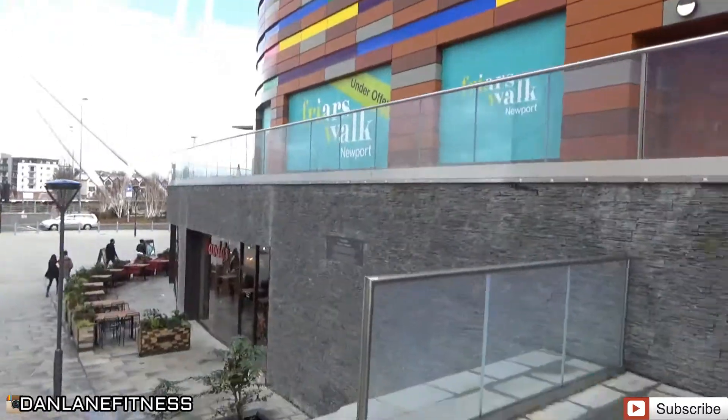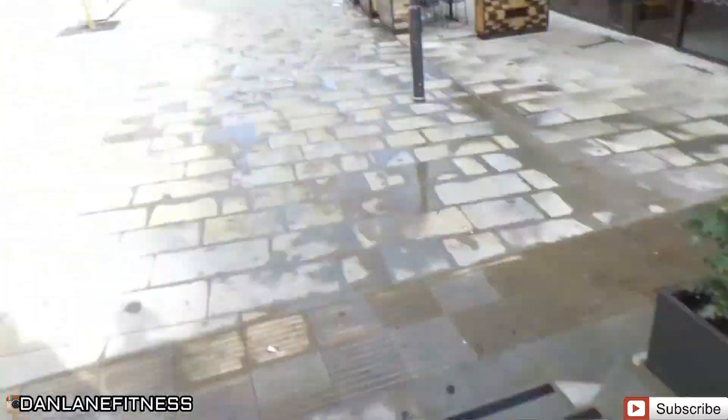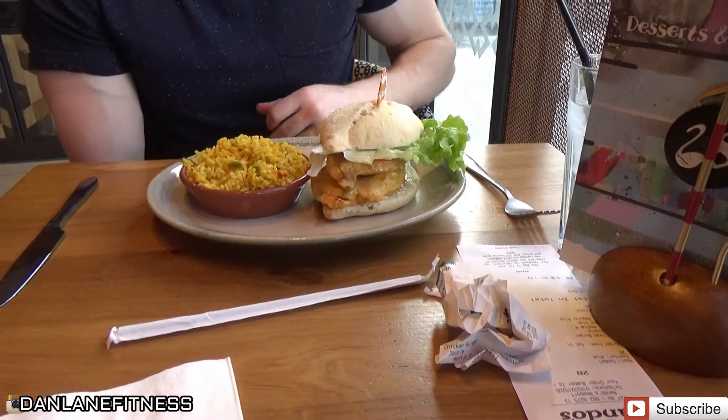That's the gym done. I'm going to skip the post-workout shake because we're going to Nando's now. I'll check in when I'm there and show you what I'm getting. So we're in Nando's — I've got a double chicken breast burger and one spicy rice, kept it simple. Tracked it on My Fitness Pal. Sarah got the same as well.